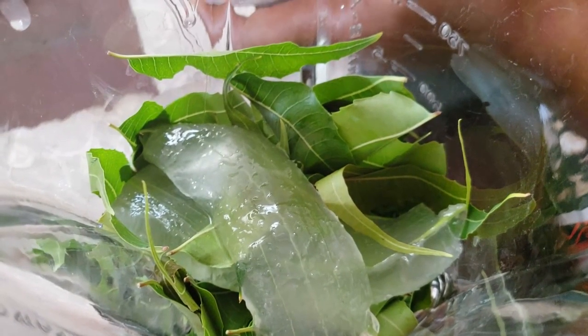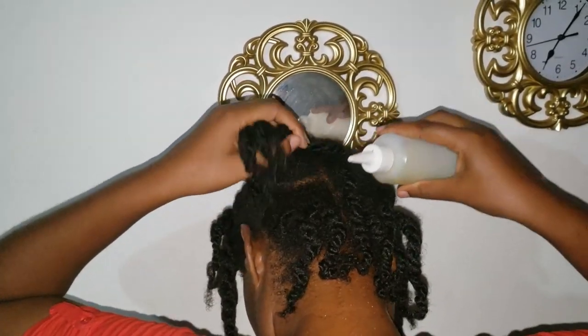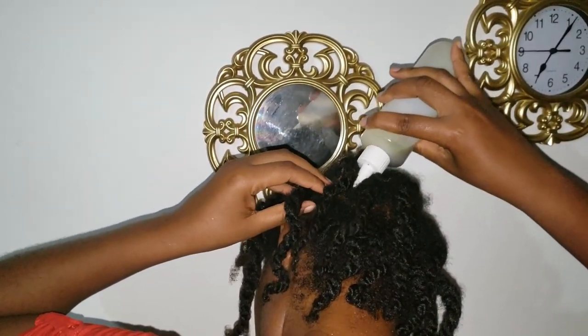Personally, I mainly use the Neem leaves in my skin and hair care routine. I sometimes blend the leaves with aloe vera as a treatment for my scalp, which eliminates dandruff and inflammation. I also use the oil in my special hair growth blend.